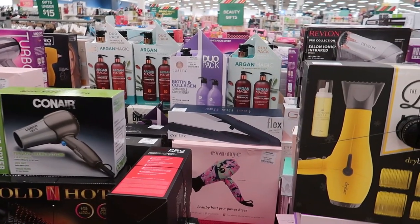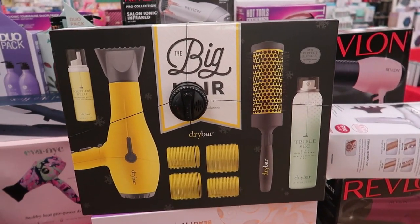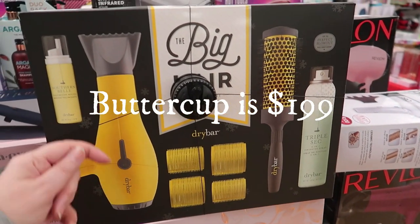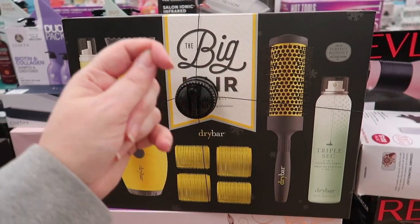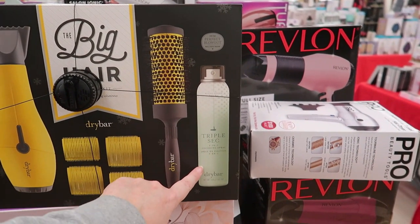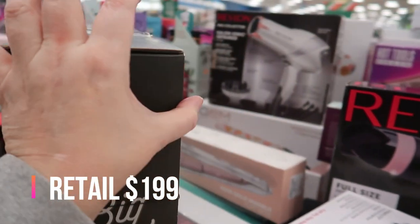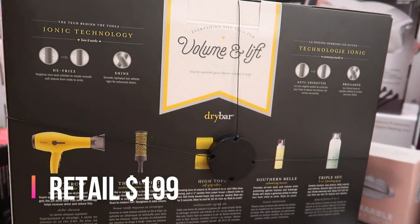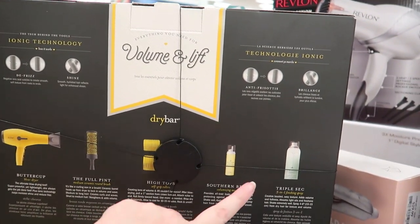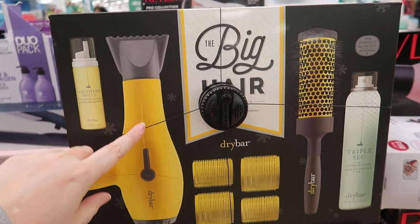Over at the hair dryer gift set table — this is the Drybar Big Hair set. You get the Buttercup Hair Dryer plus a full-size finishing spray and a mini mousse of the Southern Belle product. I believe this is also sold at Sephora. It's $99.99, and it also includes a medium round brush and self-grip rollers. If you have someone who wants the Buttercup hair dryer, this is a great gift.